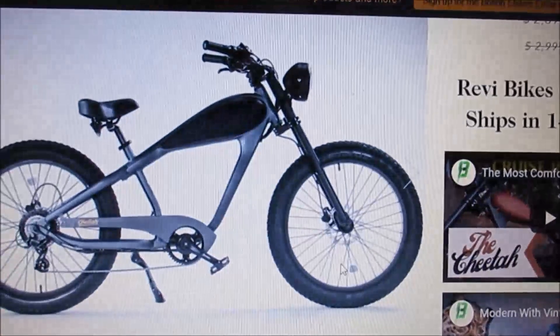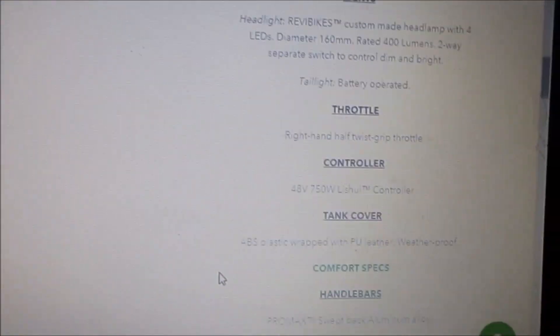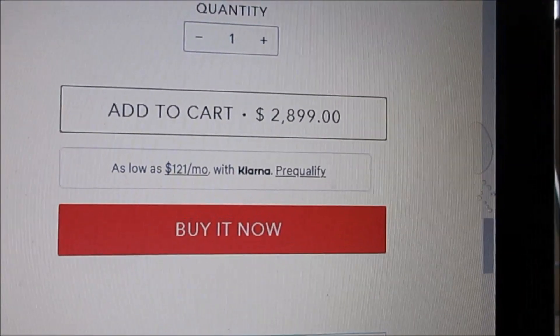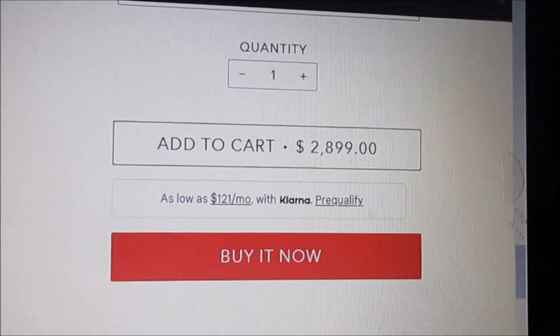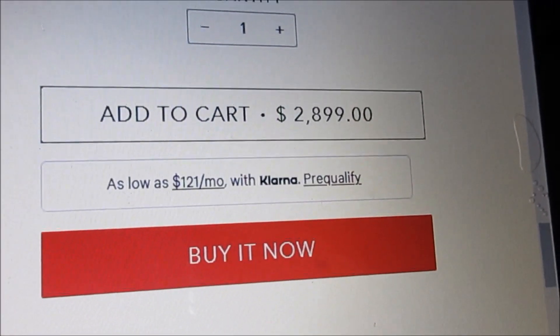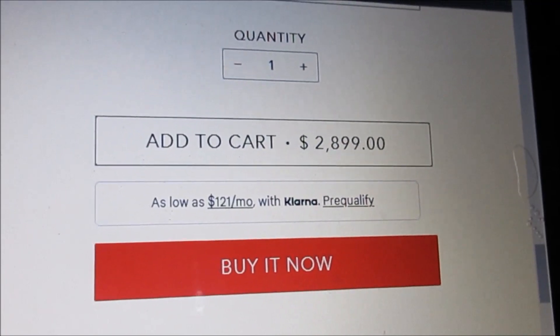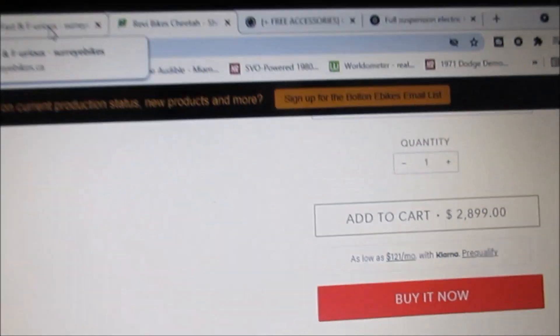The problem with that one is the price — $2,800, might as well round it to $2,900. That's a few pennies for sure. However, I was on YouTube searching away as usual and then a video popped up on something like this.